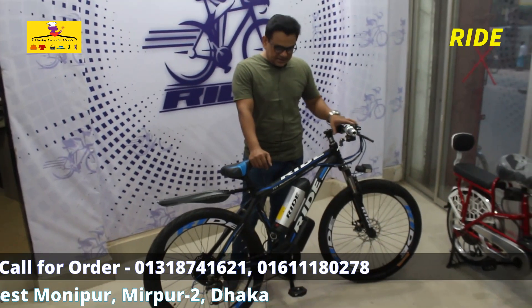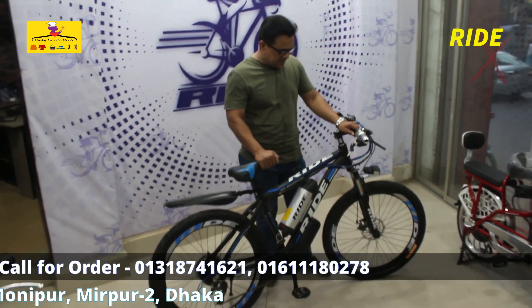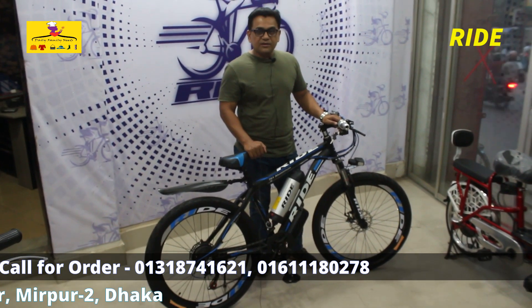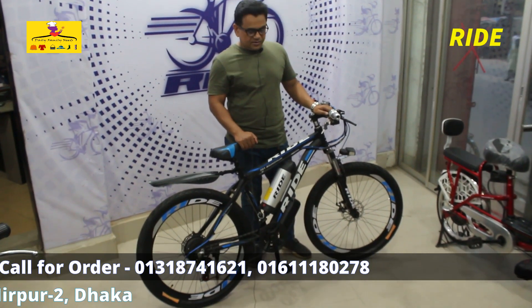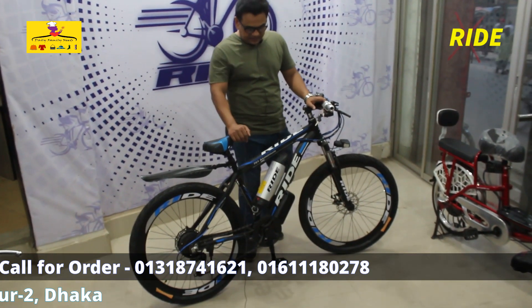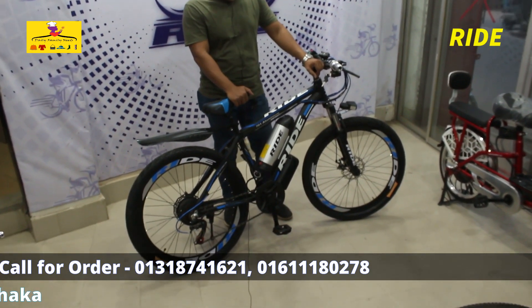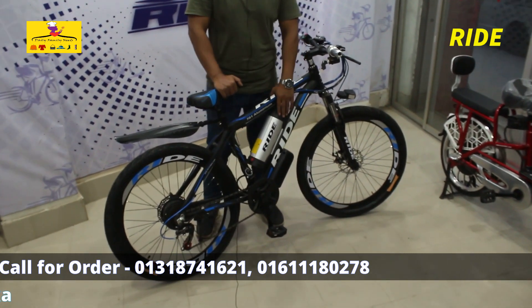Now we have our security. This is the popular electric cycle. This is the 701 regular. It gives 45 kilometers range. This is our lithium battery.